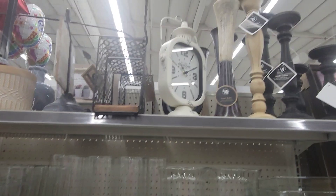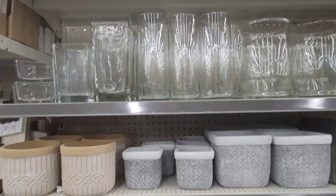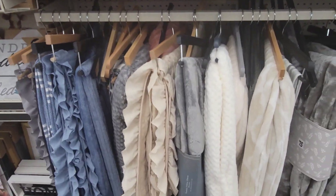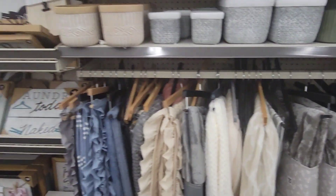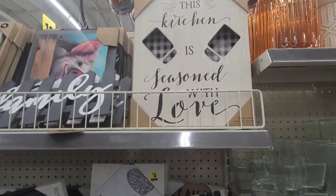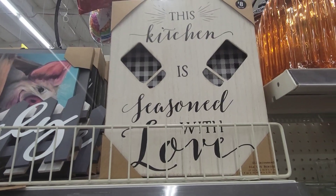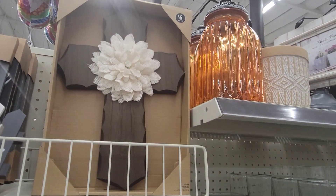They also have a lot of the same decor up here — candle holders, glassware, blankets. But I want to show you some other decor. This 'Kitchen Is Seasoned with Love' is $8. That's new. That's pretty.